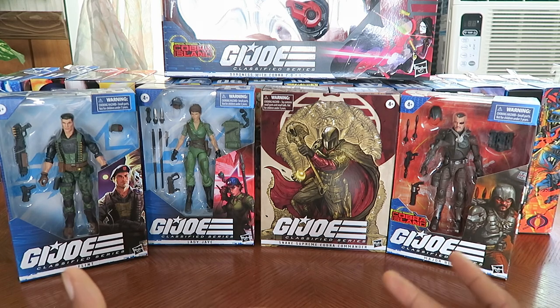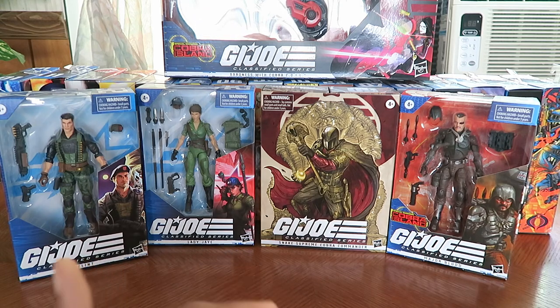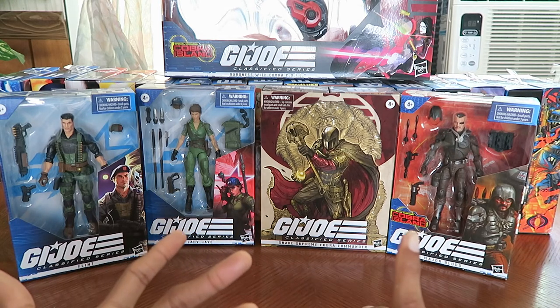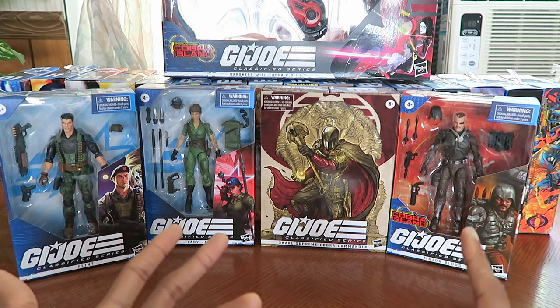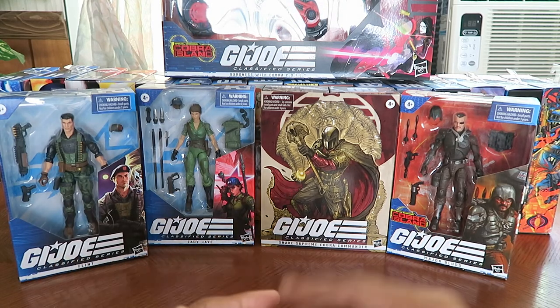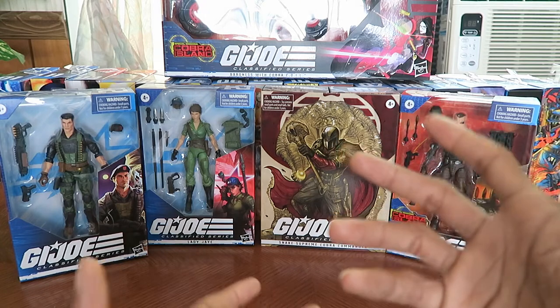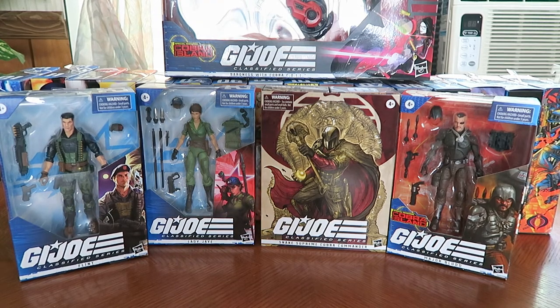I recently got back into Marvel Legends a little bit, buying some of the Shang-Chi wave, MODOK, and a few months ago I bought Thanos. There was also the Disney Plus series wave with WandaVision characters, Falcon, and Winter Soldier characters. Technically Falcon is the new Captain America, so — anyway, thank you for watching, happy collecting, and later everyone!